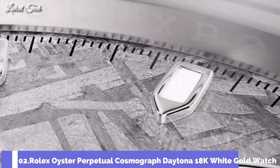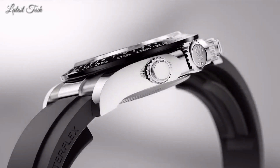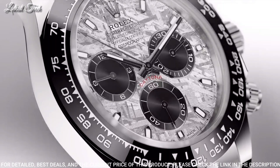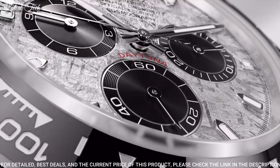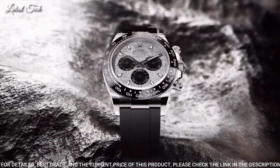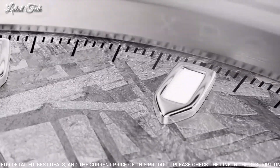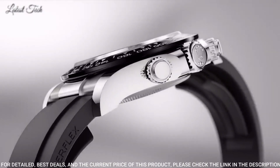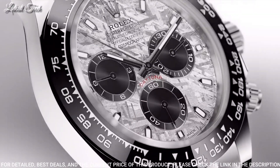Number 2: Rolex Oyster Perpetual Cosmograph Daytona 18-karat white gold watch. 18-karat white gold case with a black Rolex Oysterflex strap. Fixed 18-karat white gold bezel with a black Cerachrome top ring. Dial type: analog, chronograph. Caliber 4130 automatic movement. Scratch-resistant sapphire crystal, screw-down crown. Case size: 40mm. Water-resistant at 100m.